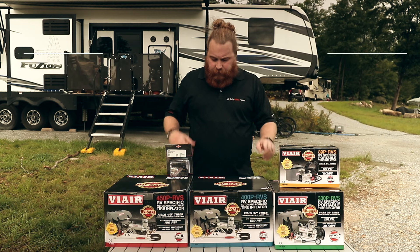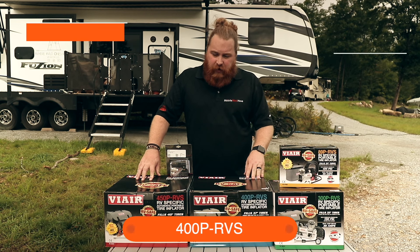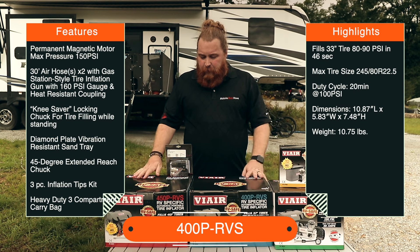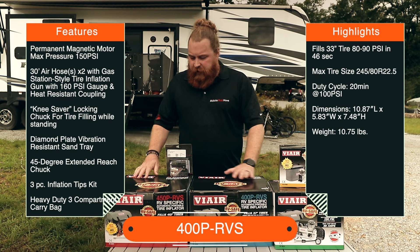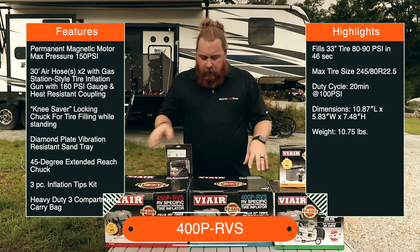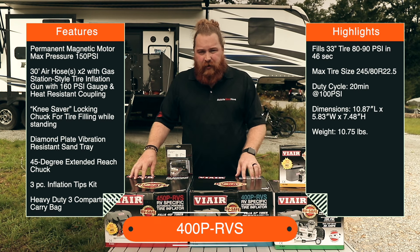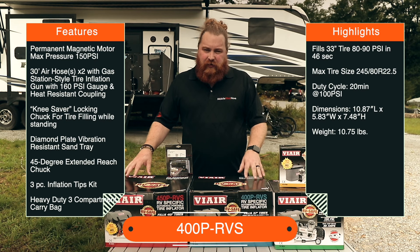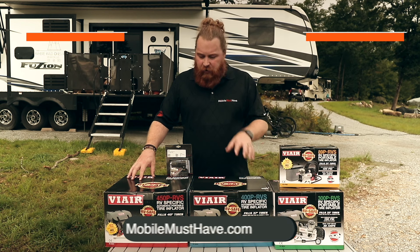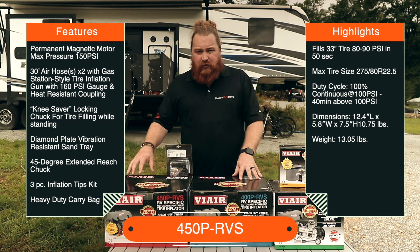The 400 and 450 are pretty similar. The 400 is designed for Class C's and probably even small Class A's, while the 450 is designed for those bigger Class A's. The main difference is going to be how long the runtime is and how fast it fills your tire. The compressors are very similar and almost all the accessories are identical between the 400 and 450.